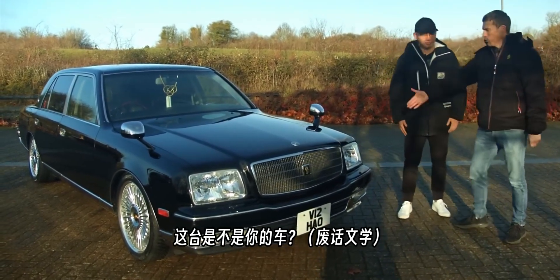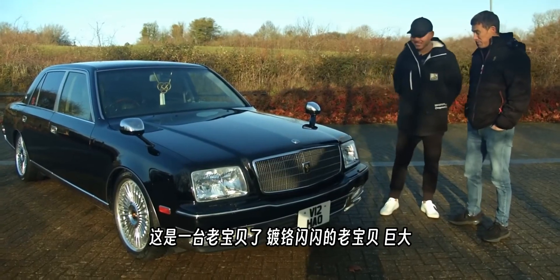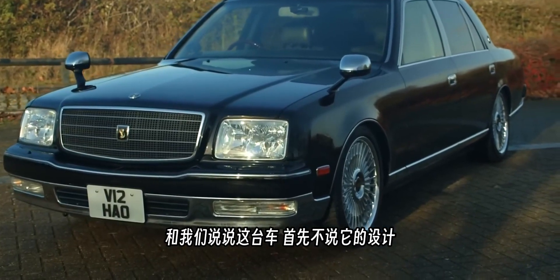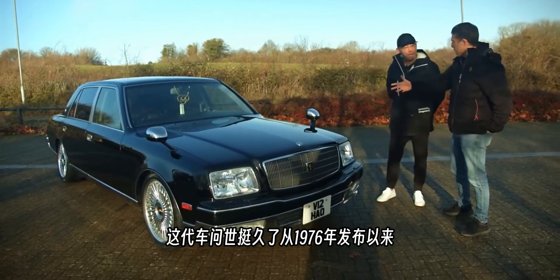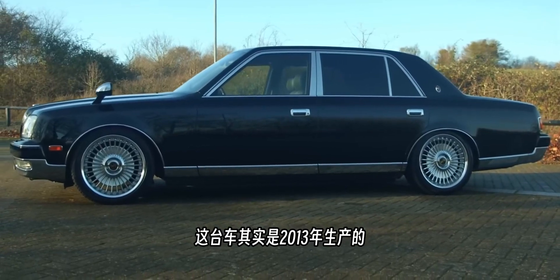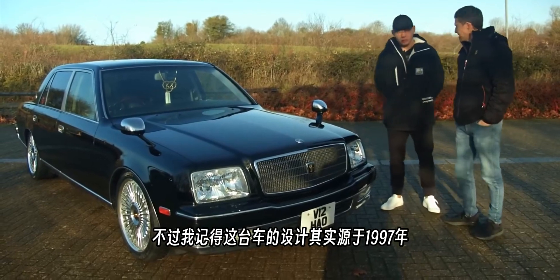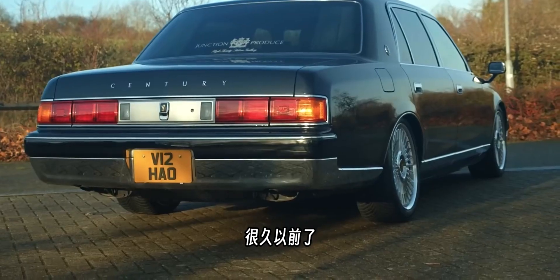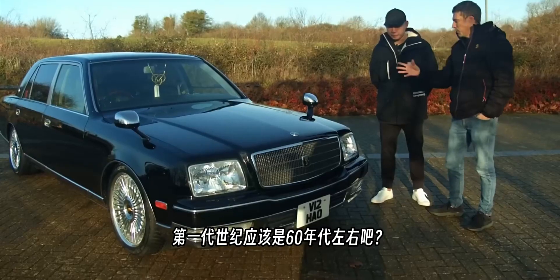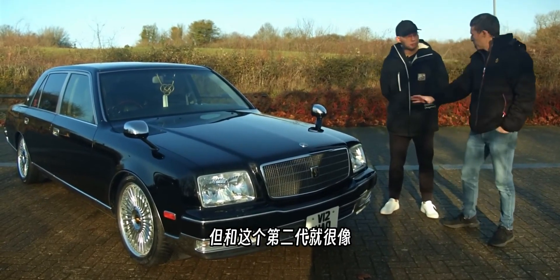The owner introduces himself and his car. It's a big, posh-looking machine. The Toyota Century has been around for a while — this particular car was made in 2013, but the design goes back to 1997. There are three generations in total; this is the second generation. The first generation was from around 1967 and had a similar look.